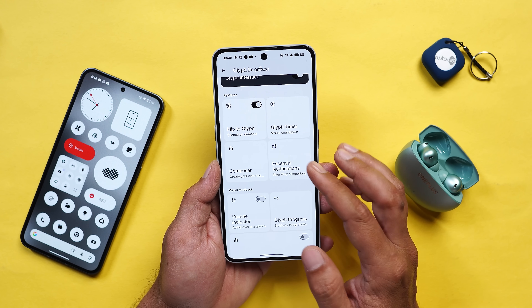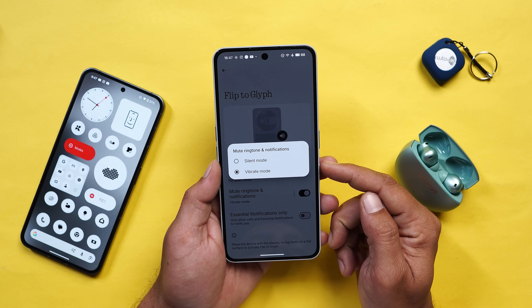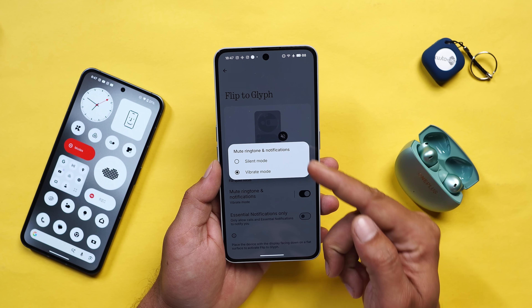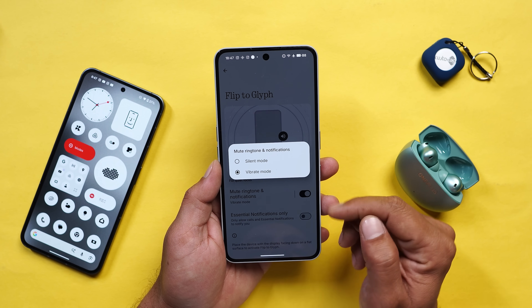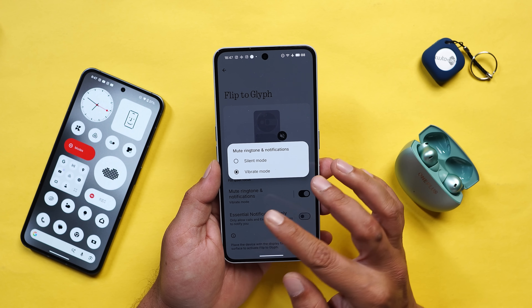Under the Glyph Interface they have also made changes under Flip to Glyph. From here you can now change the ringing mode - either set it as vibration mode or silent mode. Whichever is selected, when you flip the device that particular mode will be activated.